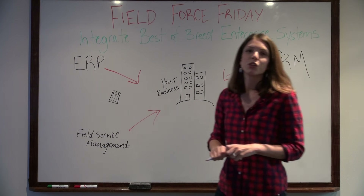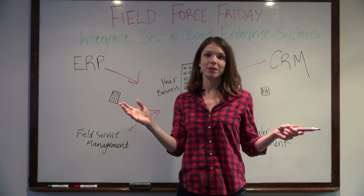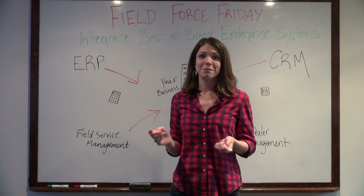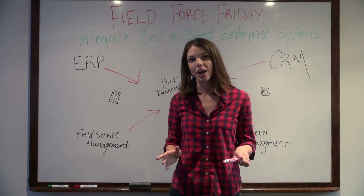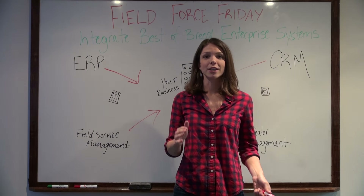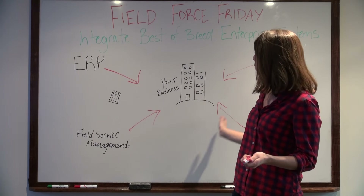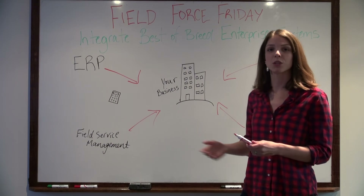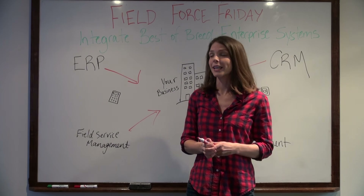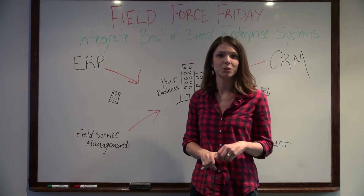You can think of it like hiring someone to manage every department in your business — one person. You might be able to pull it off and do an okay job, but it wouldn't be nearly as good as if you hired an expert in every area to manage the business. That's sort of what the best-of-breed solution does: it allows you to get a specialized system in every area.